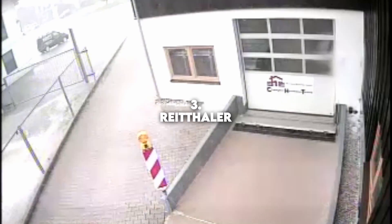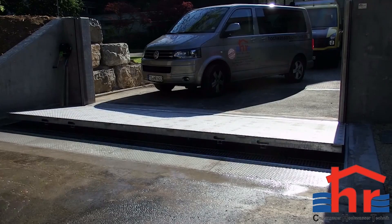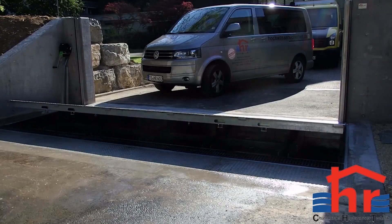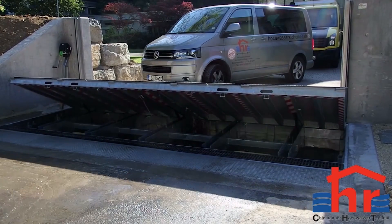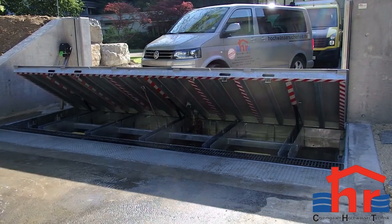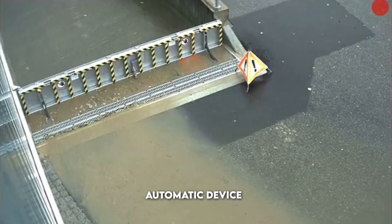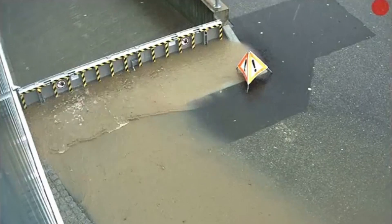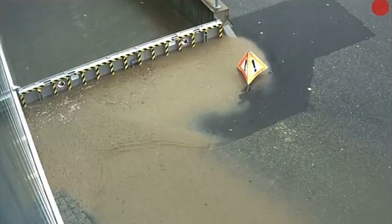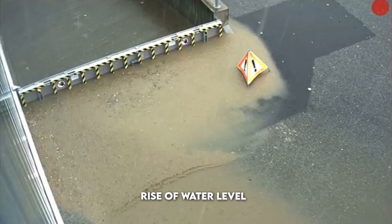Number 3: Reithaler. Reithaler is a great little invention named after its Austrian founder, which is a bit more complex to use than the other devices. It is an automatic device specially made for buildings to protect them from flooding. It builds up a cover that seals off an opening against the rise of water levels.